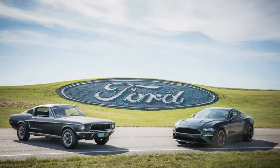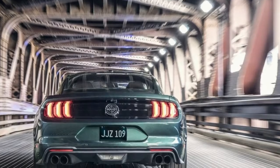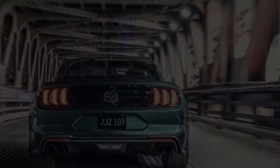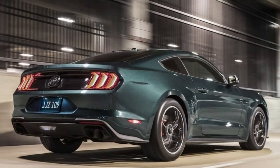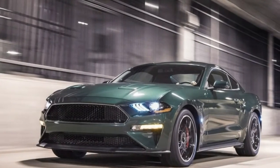Output is bumped to at least 475 horsepower according to Ford, and 420 pounds-foot of torque. Top speed is raised to 163 miles per hour, an 8 mile per hour increase over the GT.